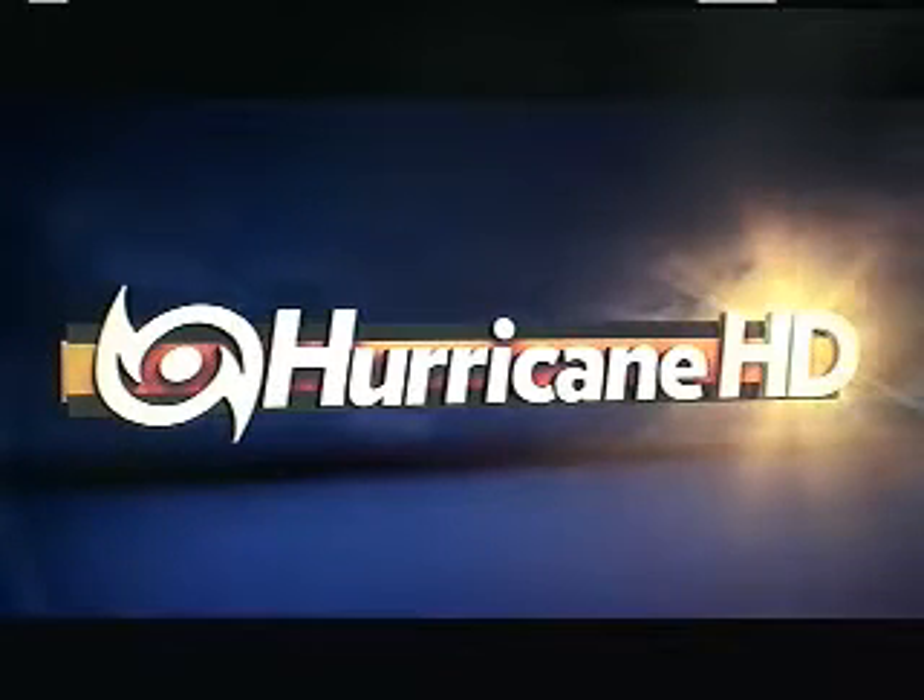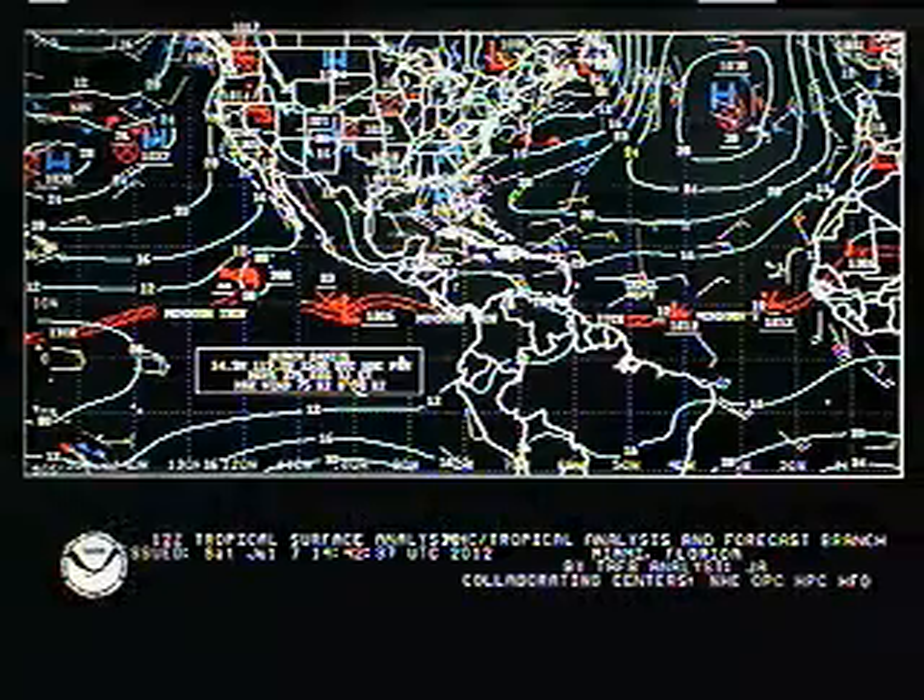Good afternoon, Mark Suttoth, HurricaneTrack.com, and here is the Hurricane in Hurricane HD video blog for Saturday, July the 7th, 2012. Hope you're having a great weekend. The tropics are not an issue for the Atlantic Basin.